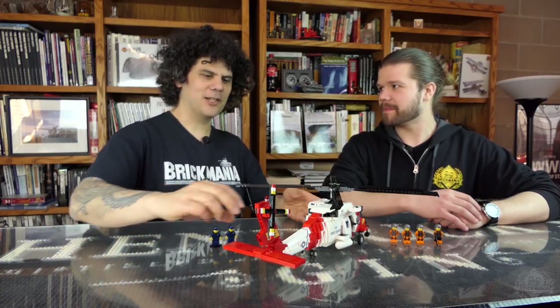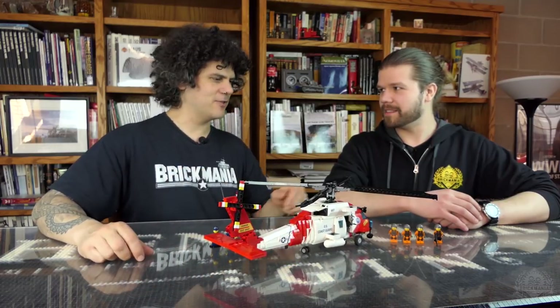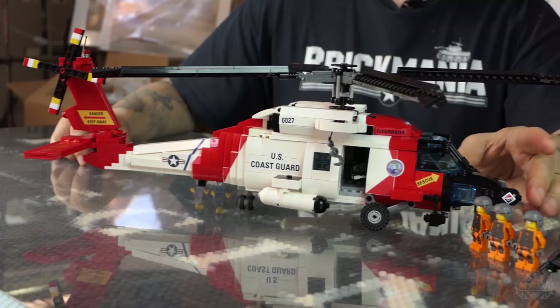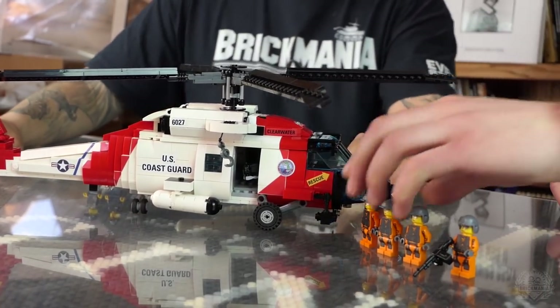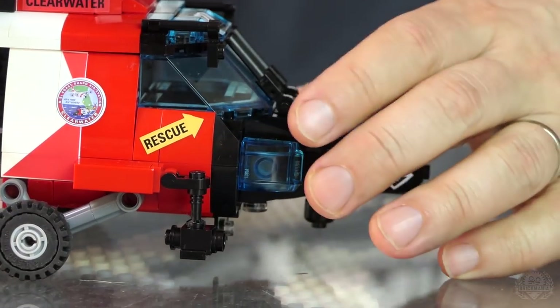There are 42 of these helicopters in existence. Some of the really fancy advanced features — the reason why this is such an advanced search and rescue helicopter — include crazy radar up front, and there's a FLIR, which is a forward-looking infrared camera located underneath it.